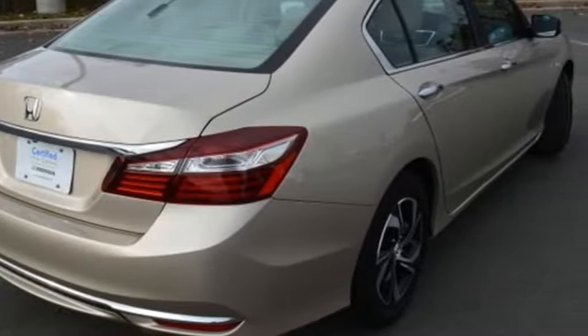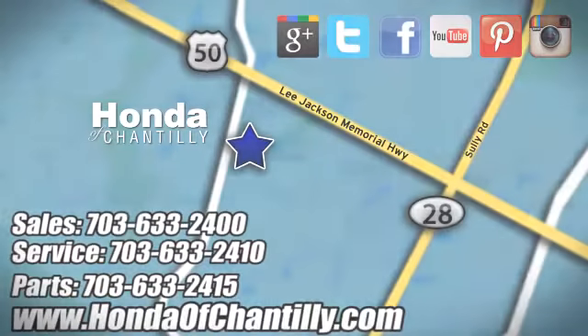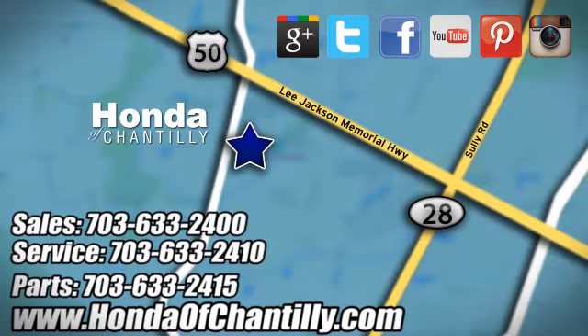Every Honda's designed with the driver in mind. There's even more to see in person — take it for a test drive today. Honda of Chantilly, conveniently located just south of Dulles Airport at 4175 Stonecroft Boulevard in Chantilly.